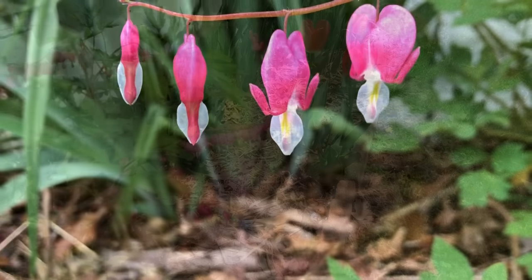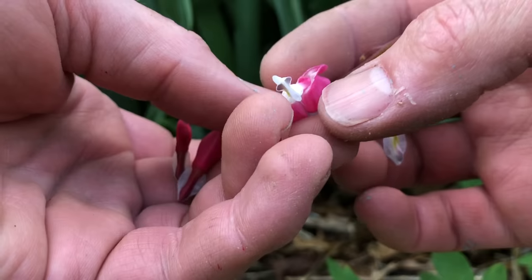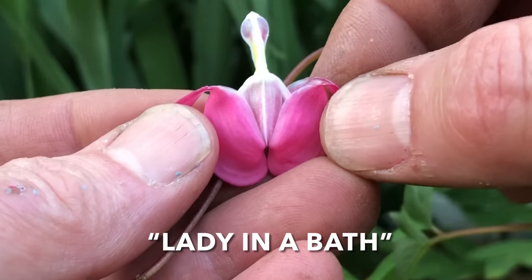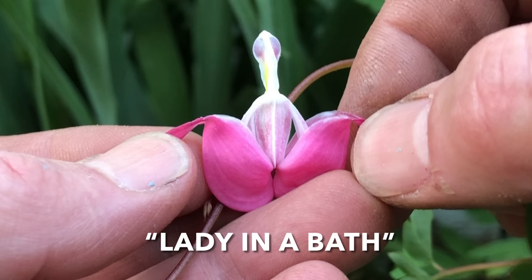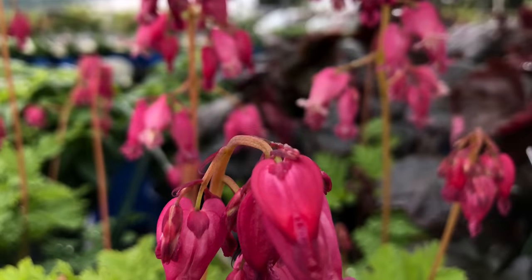The blooms on these can also perform a little trick called the lady-in-the-bath display. To see the show, you must turn the bloom upside down and pull on the outer petals to reveal an old-timey image of a lady wearing a bathing cap taking a bath — the always entertaining lady-in-a-bath trick.